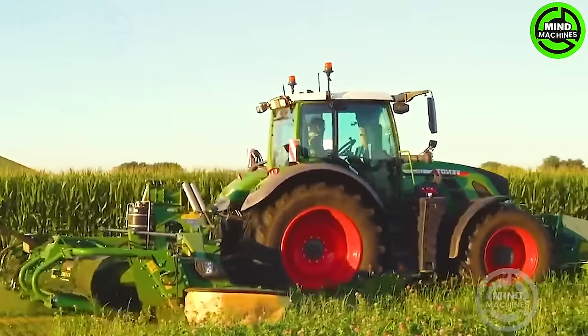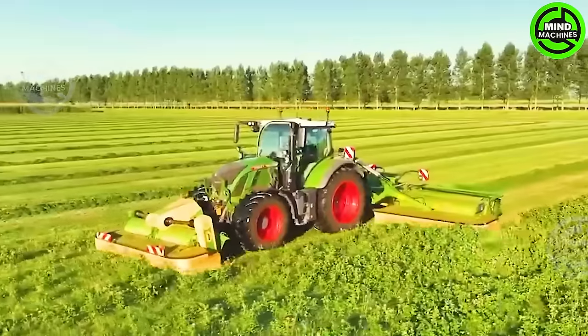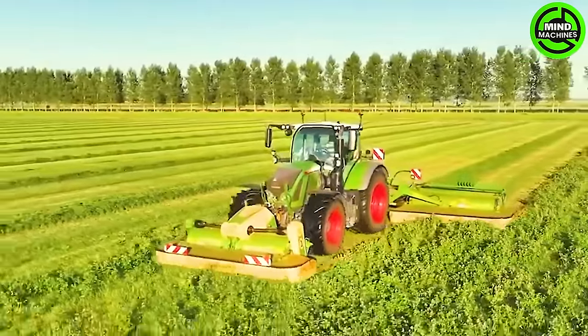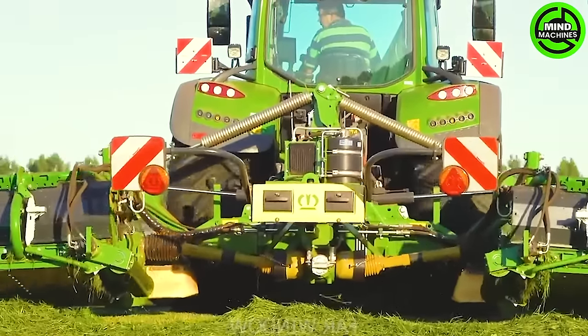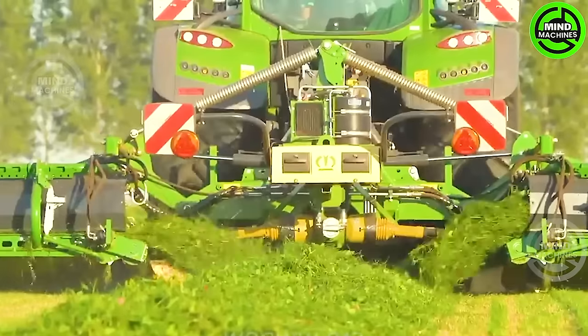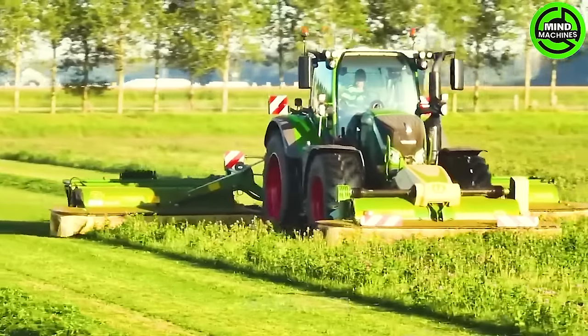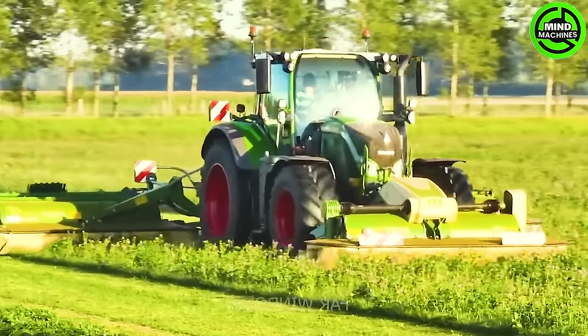The Fent 724 Vario tractor incorporates Kron's latest machinery, featuring the Kron EasyCut B870 CV butterfly mower equipped with a collection conveyor, alongside the front-mounted EasyCut F3-320 CV mower. This process is designed to efficiently cut grass and clover.